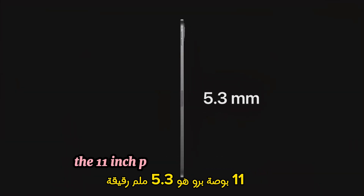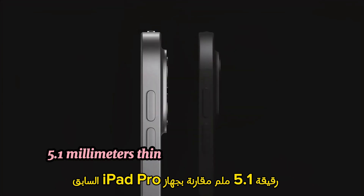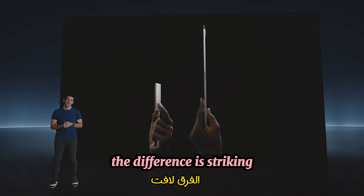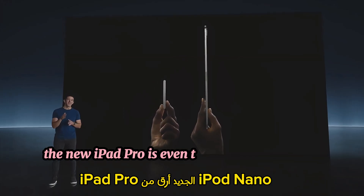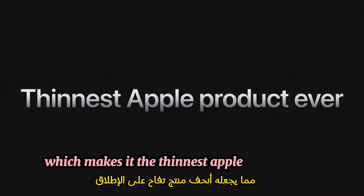The 11-inch Pro is 5.3 millimeters thin, and the 13-inch Pro is an incredible 5.1 millimeters thin. Compared to the previous iPad Pro, the difference is striking. The new iPad Pro is even thinner than the iPod Nano, which makes it the thinnest Apple product ever.